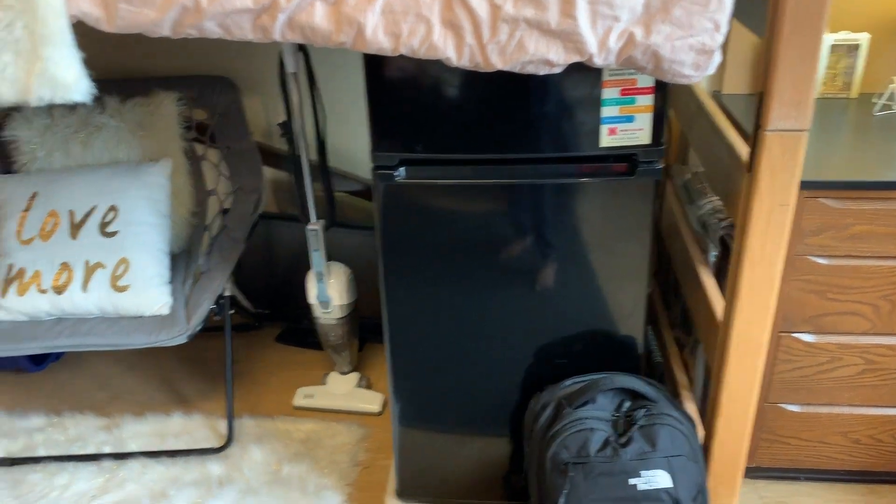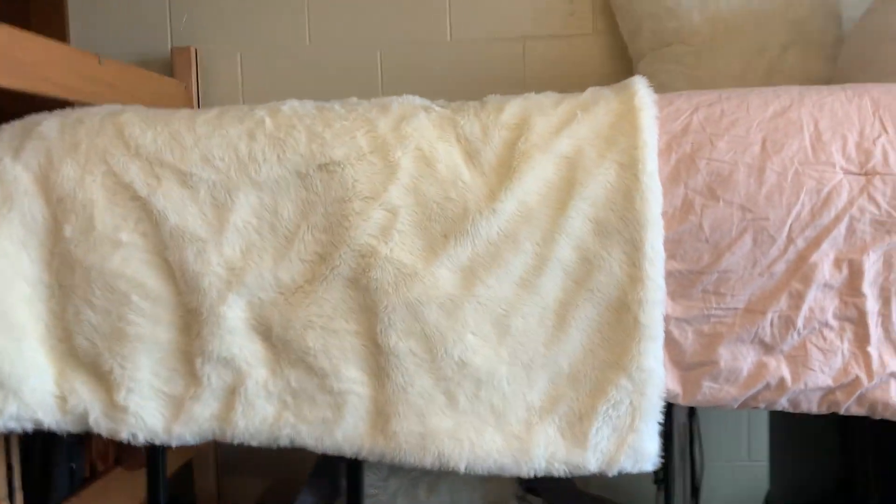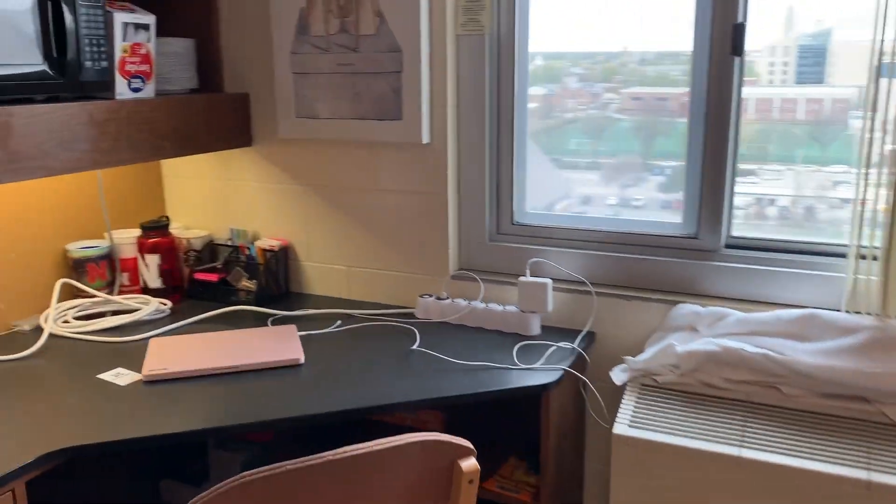By the way, we share a refrigerator — this refrigerator came with the dorm room. I also had to ask for this ladder; it did not come with my dorm room. That's pretty much my side of the dorm room. I'm sorry I couldn't show you guys my roommate's side, but you got a little hint of it. I hope you guys enjoyed this video — I know it was kind of all over the place, but I really wanted to get a dorm room tour up for you. If you have any questions about how I save space, or if you're going to go to UNL in the fall, let me know in the comments and I'll gladly answer them. I'll talk to you guys in my next one, bye!